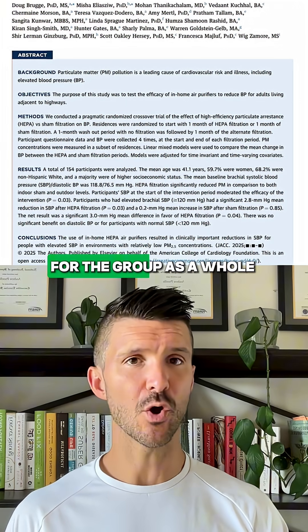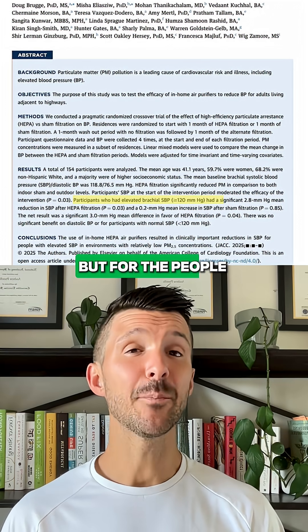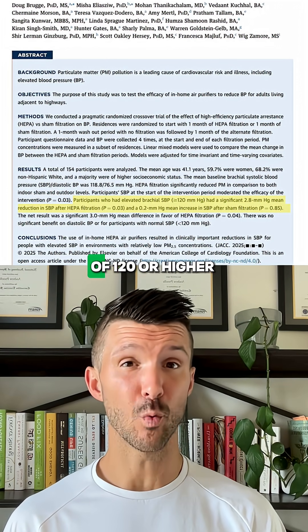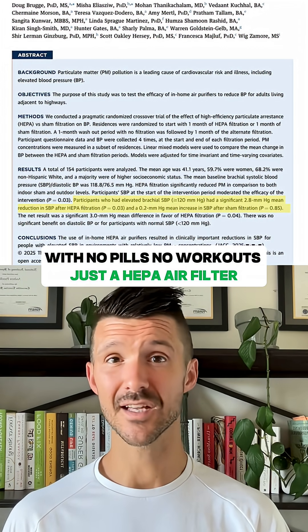But here's the crazy part. For the group as a whole, blood pressure barely changed — the systolic number dropped by roughly 0.5. But for the people that had slightly elevated blood pressure to begin with, defined as a systolic number of 120 or higher, they saw a three-point drop with no pills, no workouts, just a HEPA air filter.